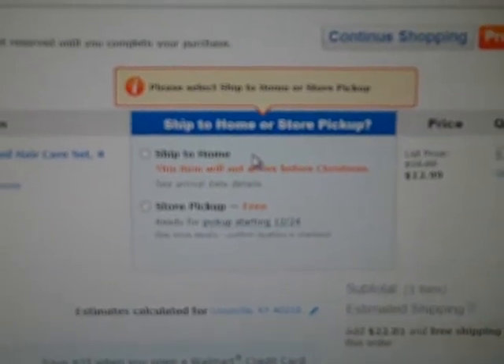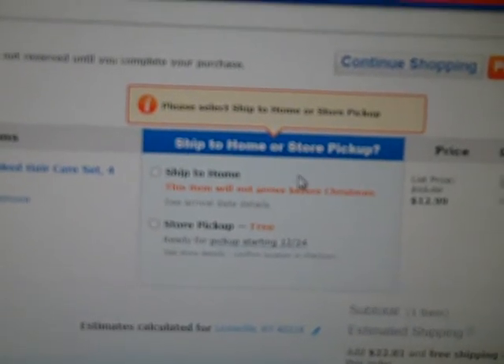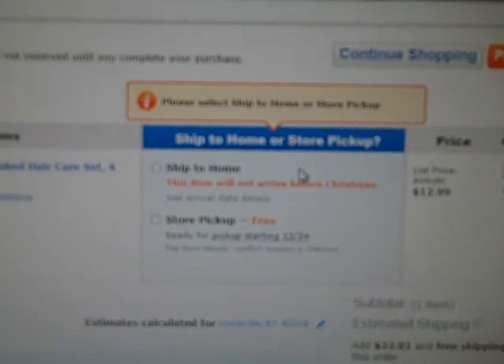Store pickup is free and if you ship to home, starting today it will not arrive before Christmas, but it would be a great way to start out the new year with great hair.